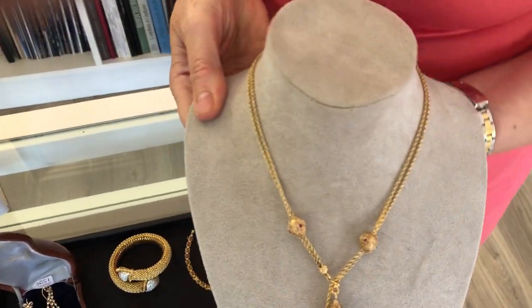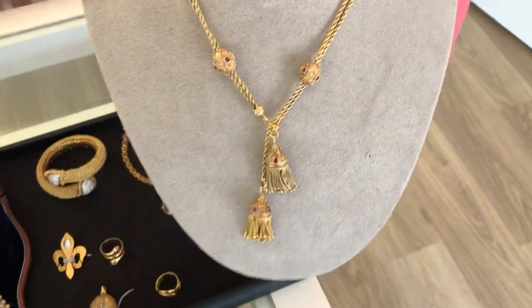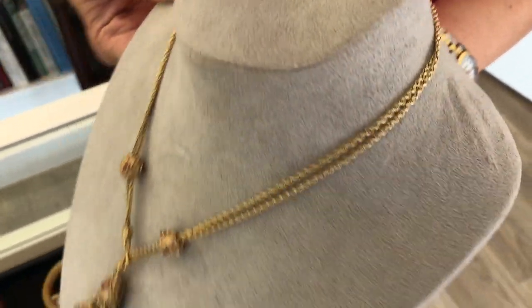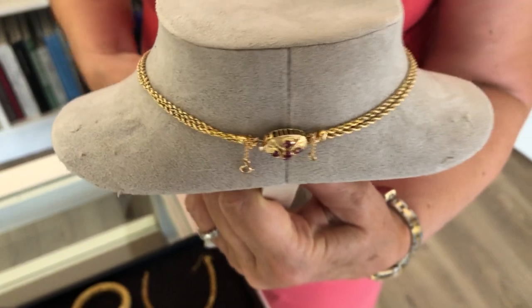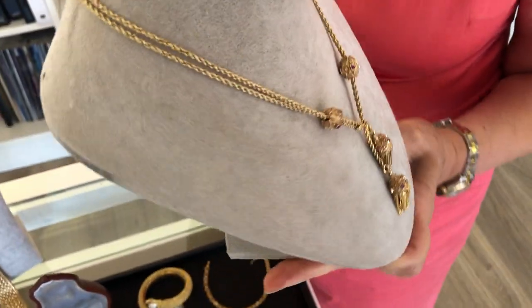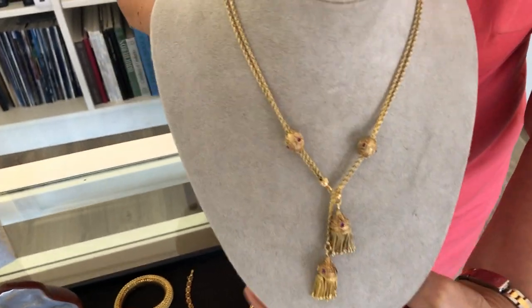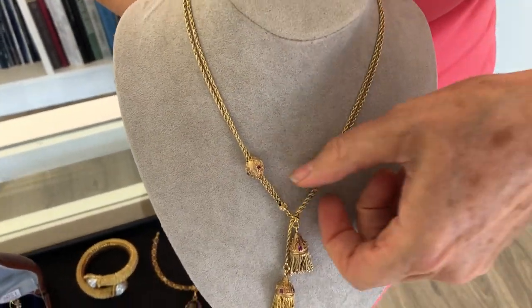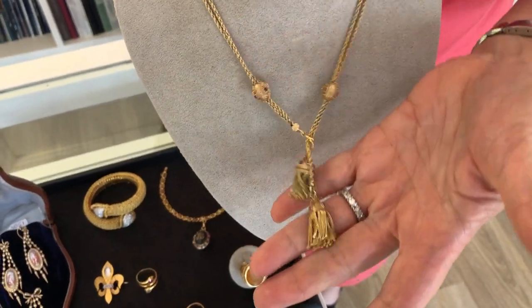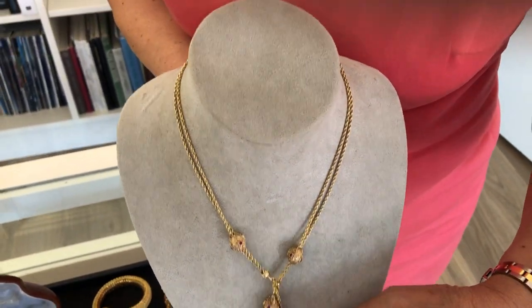This is a very beautiful pompon necklace. It's antique, 19th century. It's very delicate and the making is very fine. You have little rubies. It's a very beautiful, very elegant necklace.